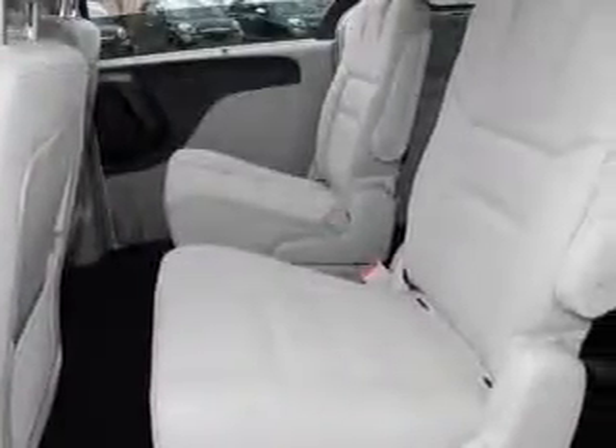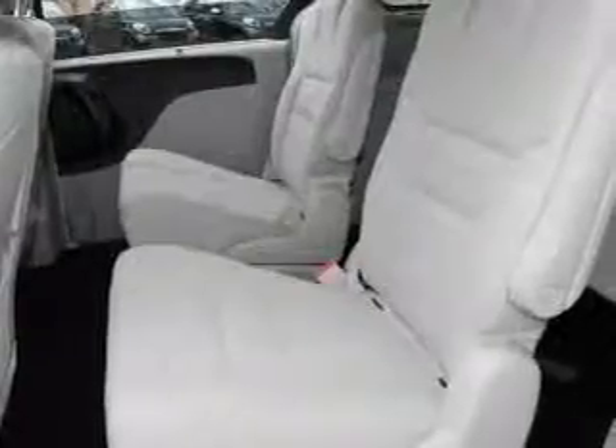Daytime running lights. Let us put you in the driver's seat today. Call or click to contact us.